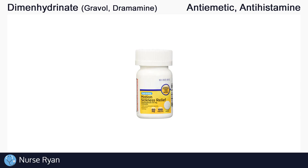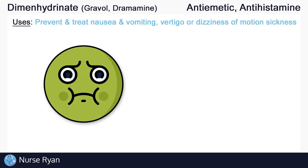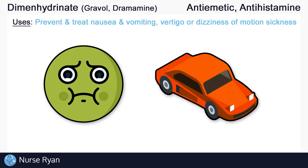You can use the timestamps in the video description to jump ahead. Dimenhydrinate belongs to the anti-emetic and antihistamine drug classifications. It is used to prevent and treat nausea and vomiting, as well as vertigo or dizziness of motion sickness.